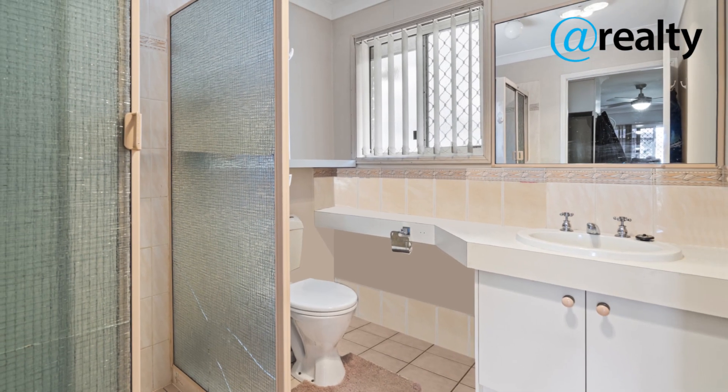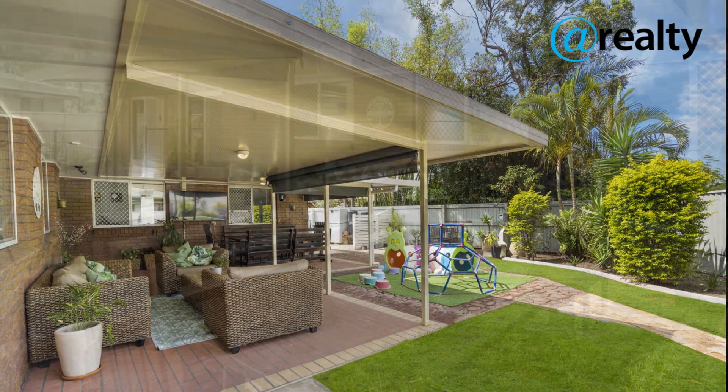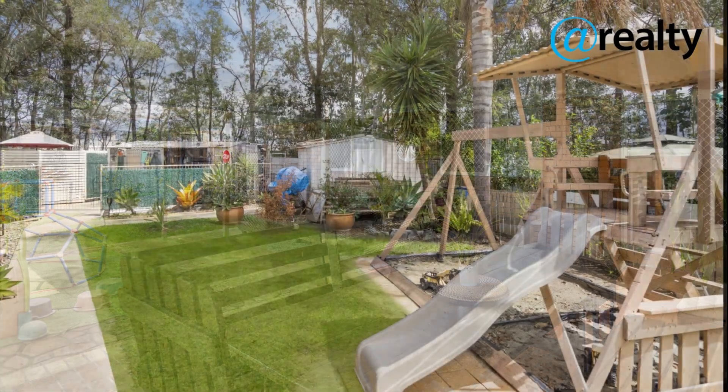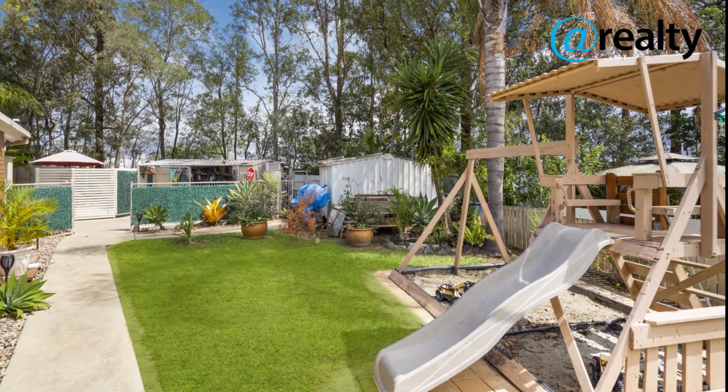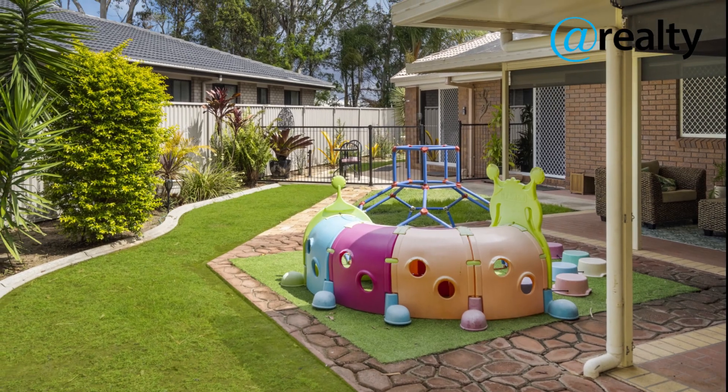Although the inside of the home is incredible, the outdoor entertainment area is what really sets this property apart. Imagine sipping a cup of coffee in the morning while the kids run around in the fully fenced backyard. The entertainment area is perfect for family barbecues on those summer evenings.